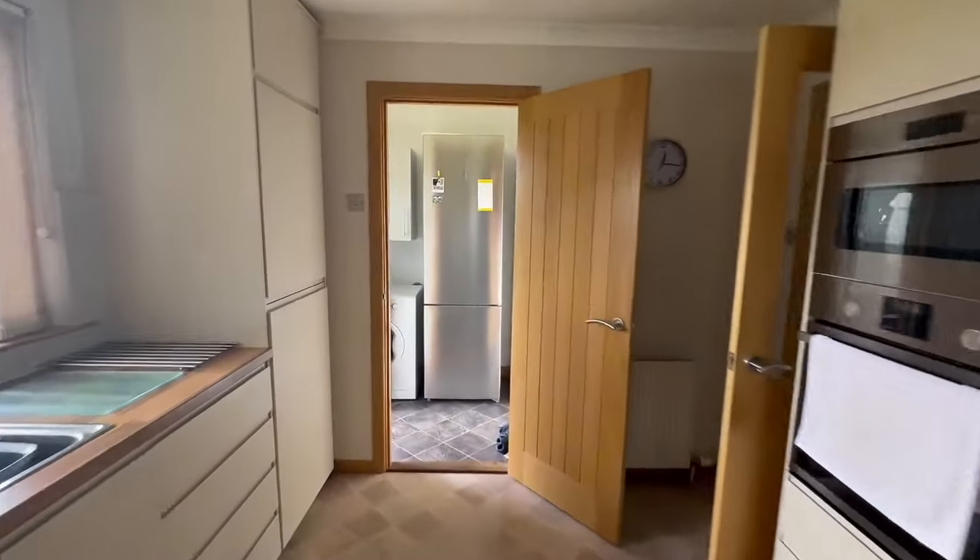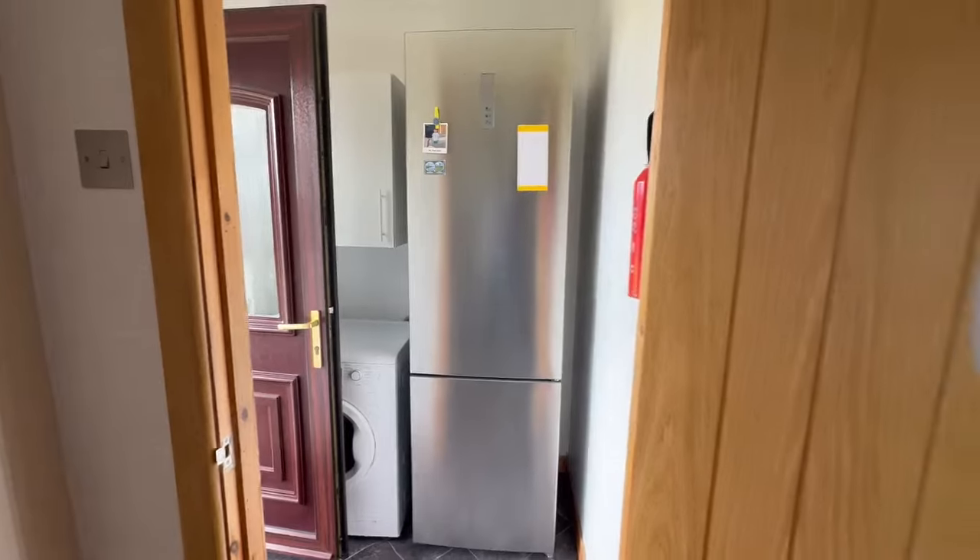Into the kitchen and the utility room, which leads outside, which we'll have a look at.